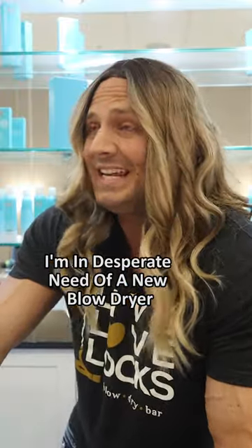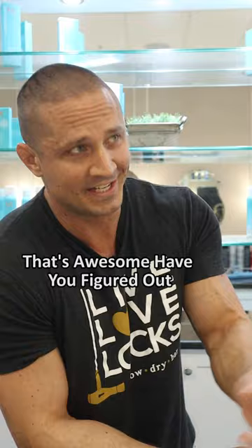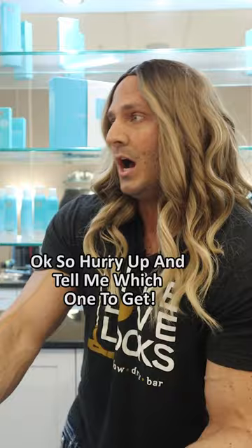I am in desperate need of a new blow dryer and I have to have one by next week. That's awesome. Have you figured out which one you're going to get? No, that's what I have you for. You're the blow dryer specialist, right? Yeah, I really love blow drying hair. Okay, so hurry up and tell me which one to get.